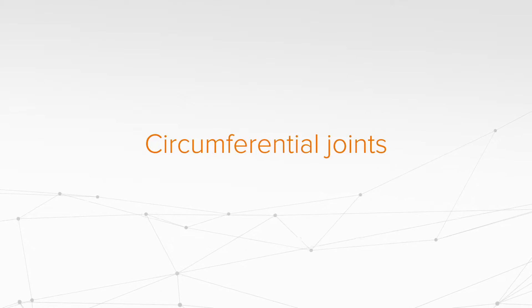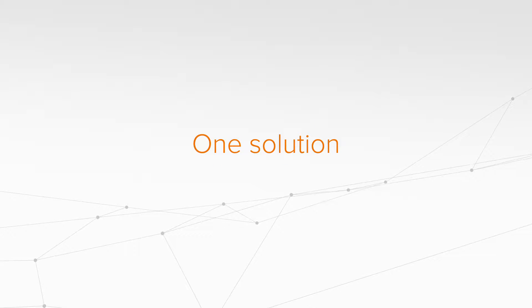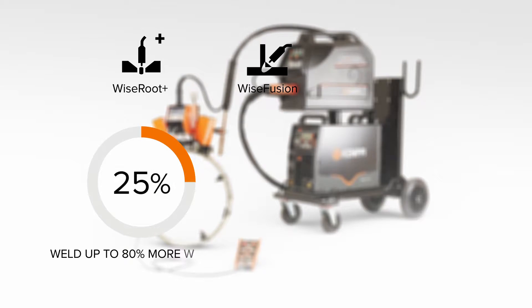What does it take to weld complete circumferential joints from root pass to filler layers with the best possible quality? It just takes one mechanization system: Kempi A5 MIG Orbital System 1500. Faster welding with improved quality.